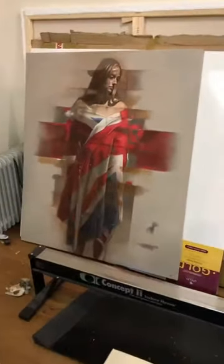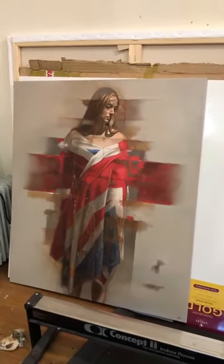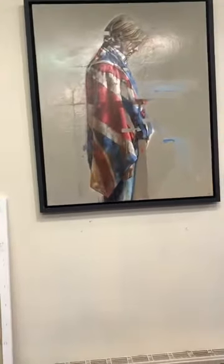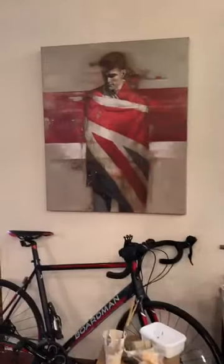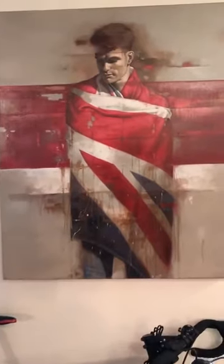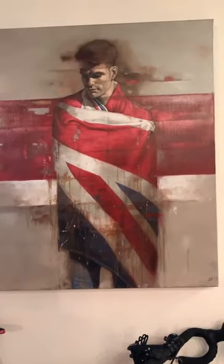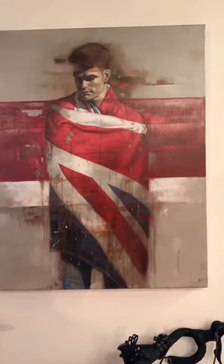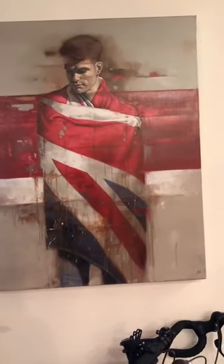I also have a couple of older pieces from two or three years ago — the figure draped in the Union Jack. These were done during the Brexit debacle and were quite interesting to do because I wanted to do something that was a reflection on the mad times. The idea of trying to use red, blue and white within skin tones was quite an interesting problem.